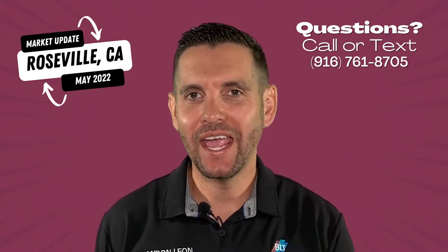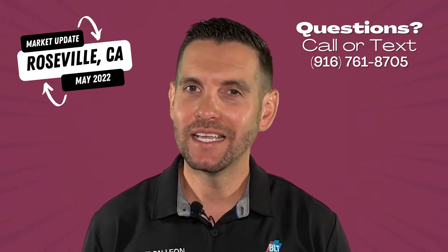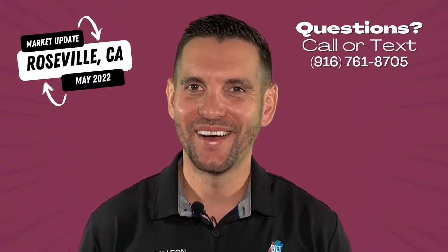Right now in Roseville, California, we have 80 more homes for sale than we did this time last month. Is that the sign of a softening market? Well, you're about to find out in this video right now.